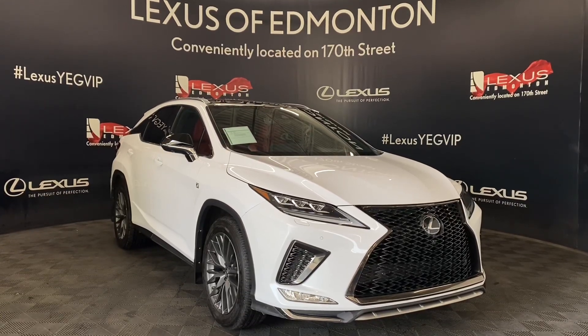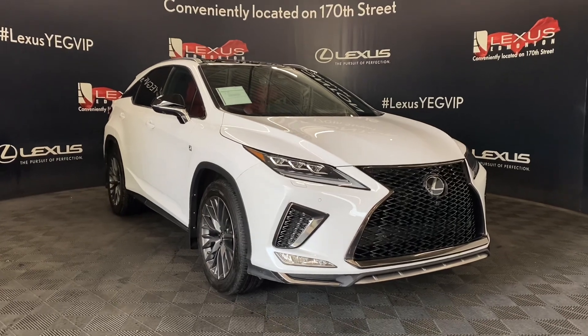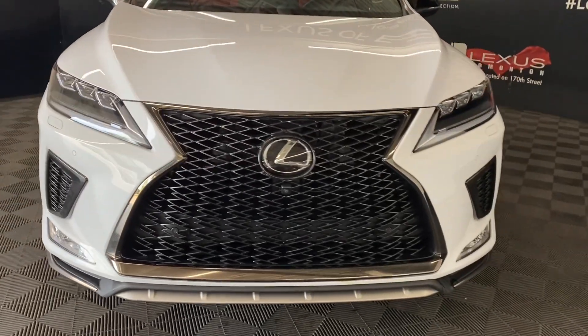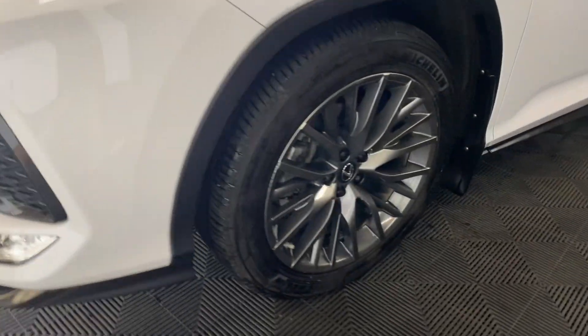Welcome to Lexus Edmonton, located off 111th Avenue and 170th Street. Today we're looking at a 2022 Lexus RX 350 F Sport Series 3 in the color ultra-white. Under the hood, you have a 3.5-liter V6 engine producing 295 horsepower.